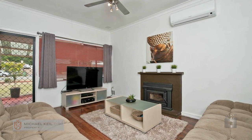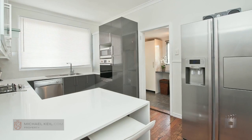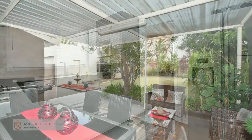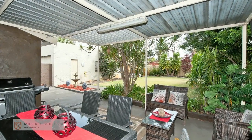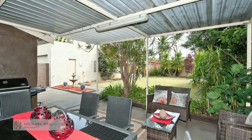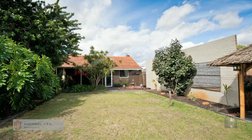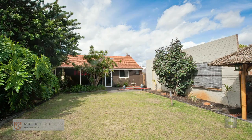It's on 688 square meters. It's zoned R20/40. What that means is you can do two duplexes on here, potentially three townhouses, or up to six one and two bedroom apartments. It's priced from $579,000. It's a new listing.